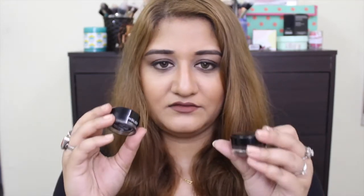I have been obsessed with these Inglot gel liners. I have four in the series — they are AMC eyeliner gel and come in colours like blue and pink. I have white, blue, brown, and black. I haven't used the white or blue that much yet, but I have used the black and brown so much and I love them.